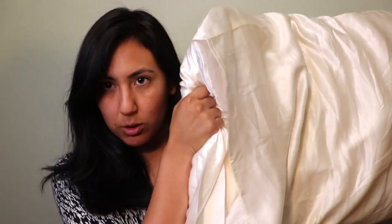Hey you guys, it's Alex and welcome back to my channel. For this video I really wanted to get creative and do an experiment for you guys, and that experiment is going to be silk pillowcase versus cotton pillowcase. You know how you wake up and your hair is just like a haystack?